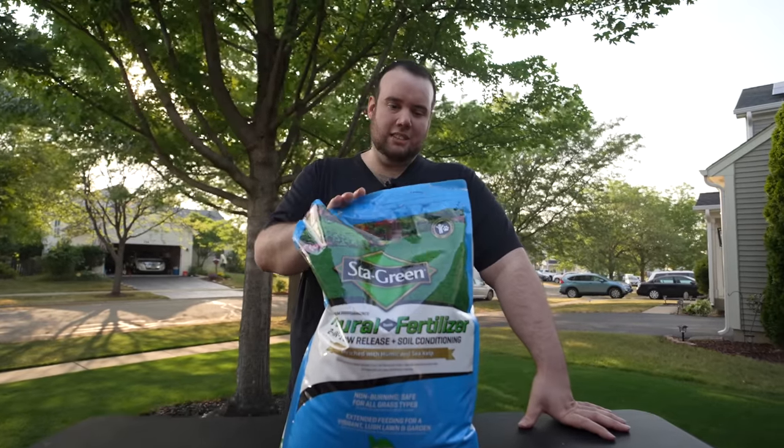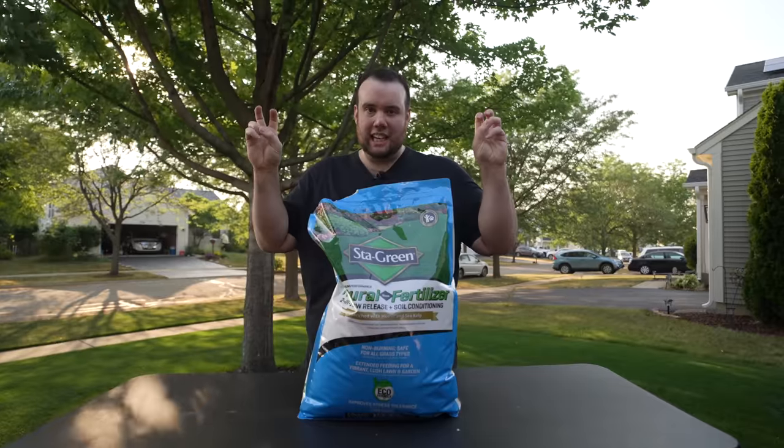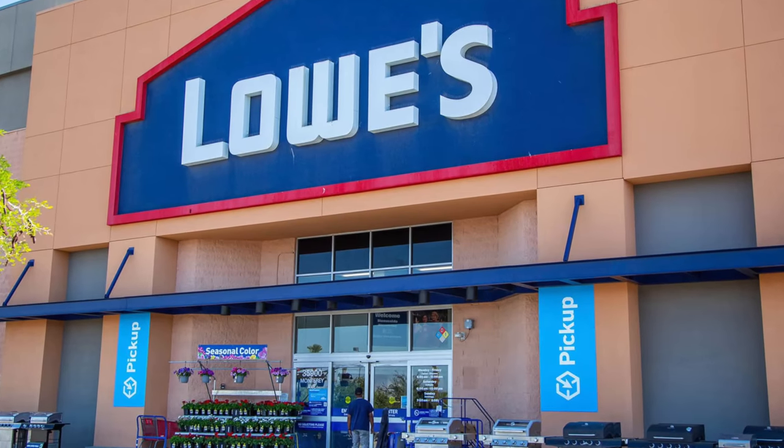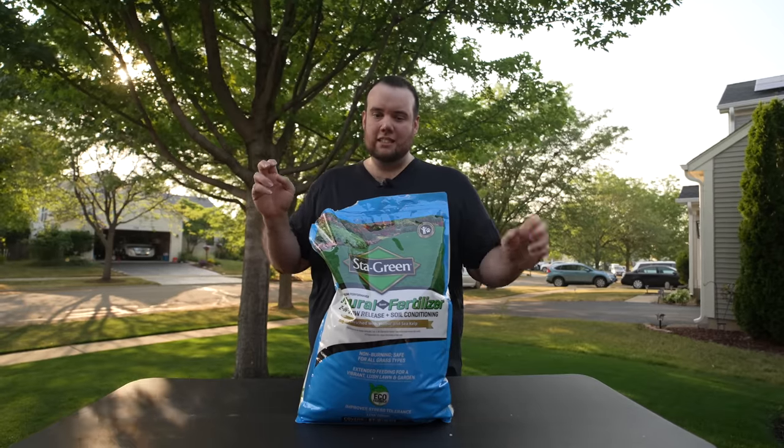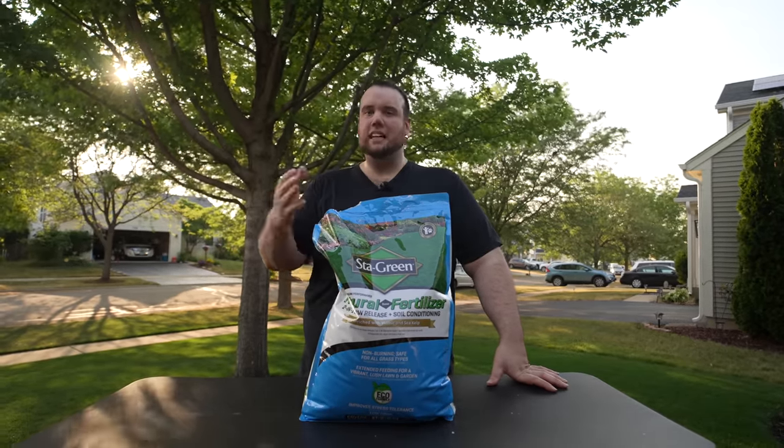This is Style Green natural-based fertilizer. If you guys don't know, Style Green is Lowe's budget generic in-house brand of fertilizers, but even though this is considered a budget fertilizer, it has a few tricks up its sleeve that you normally don't find in fertilizers inside the big box stores.